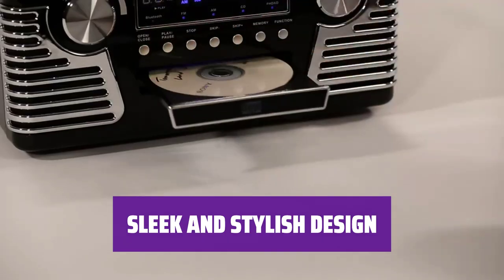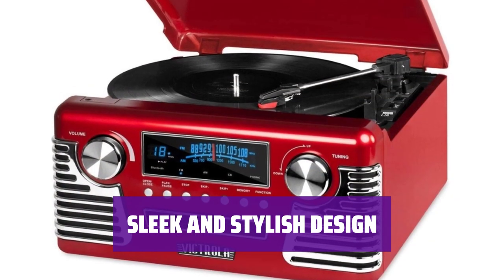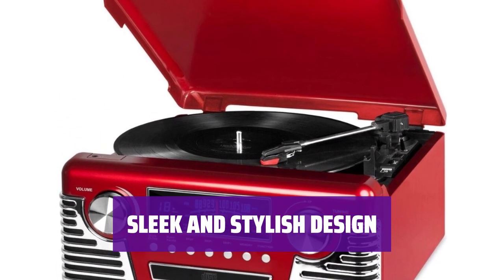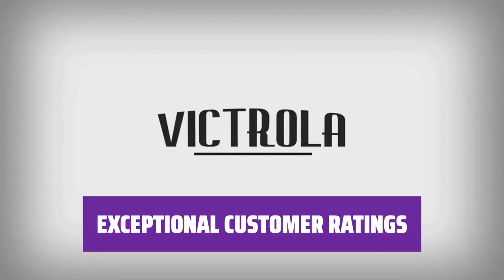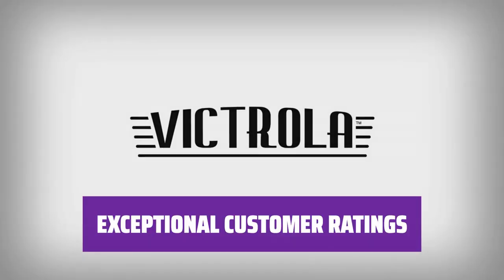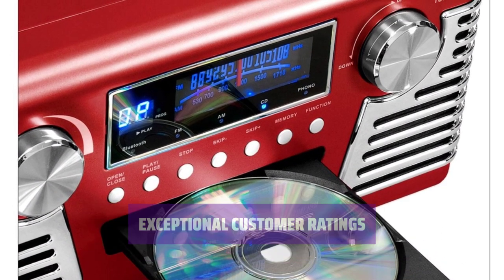Available in teal, blue, black, and fire engine red, this Victrola record player adds a pop of color to any room. It's not just functional — it's also a stylish statement piece. With an average rating of 4.6 stars from over 5,200 reviewers, this record player has won over many customers with its performance and quality.